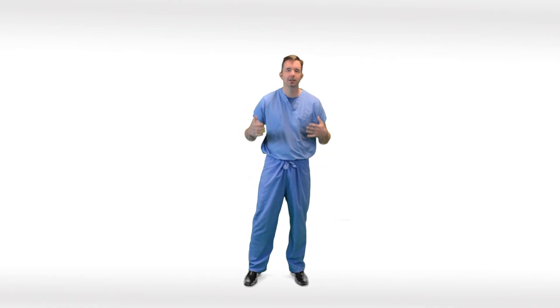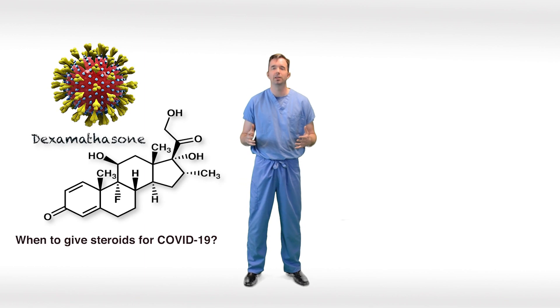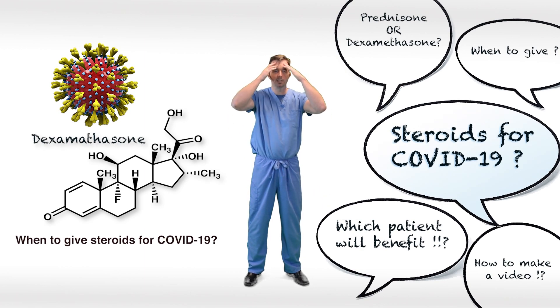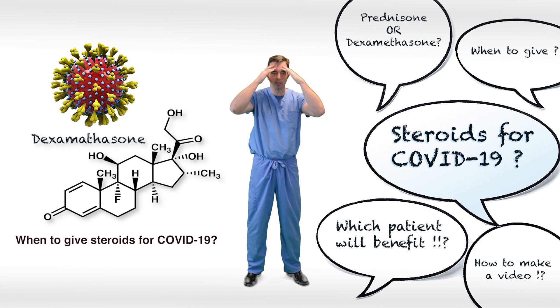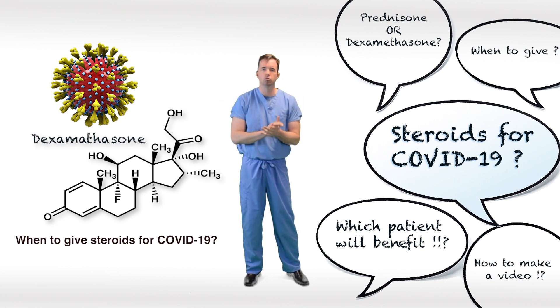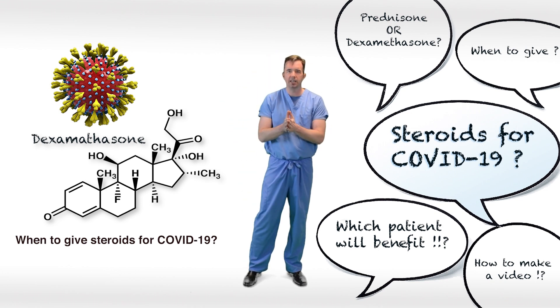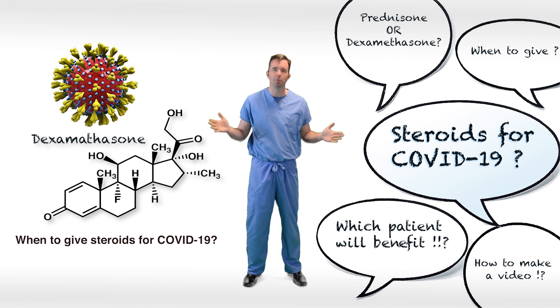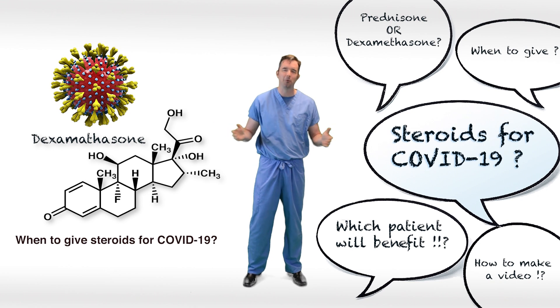Welcome back to the Survival Guide. Today we're going to talk about steroids in COVID-19. I'm going to put my hands on my head because this is what I have been looking like while trying to research and study what to do for my COVID-19 patients and whether or not I should give them steroids. It is really difficult to understand where to give steroids, when to give steroids, and how to make a video about steroids and COVID-19. So we'll do our best.